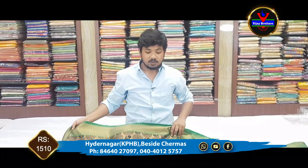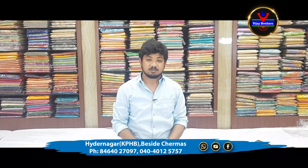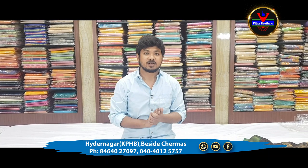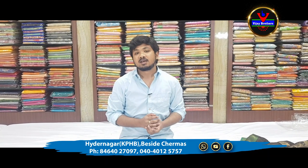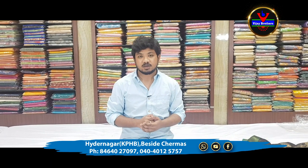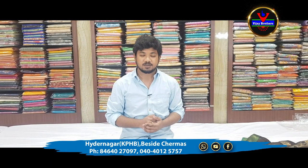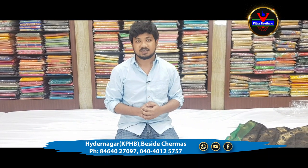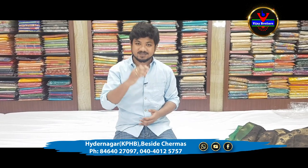We have been looking at the latest designer collections. In our next episode, we will be looking at the marini collections. Please click the bell icon to subscribe. Bye!